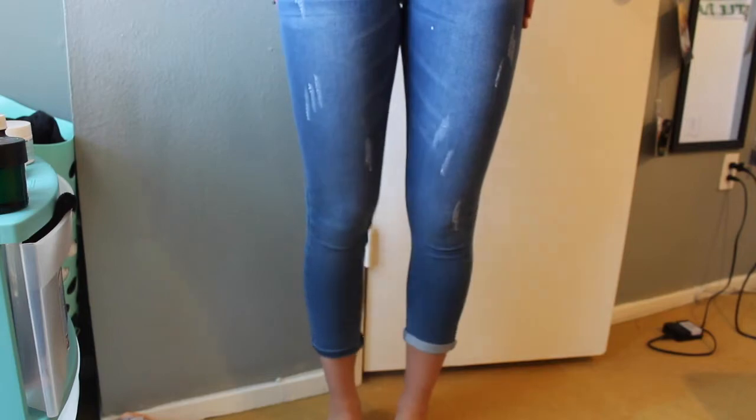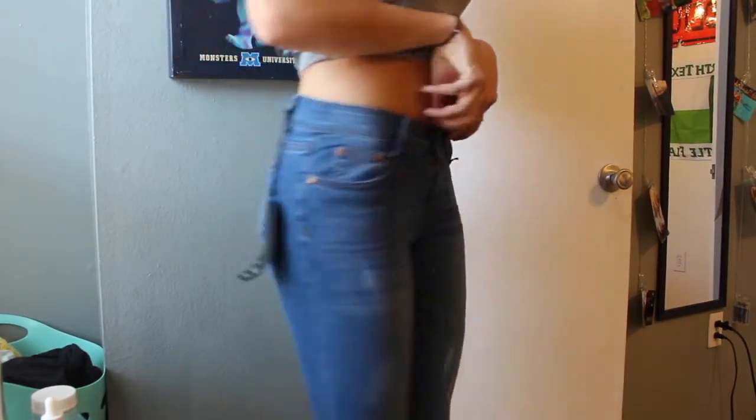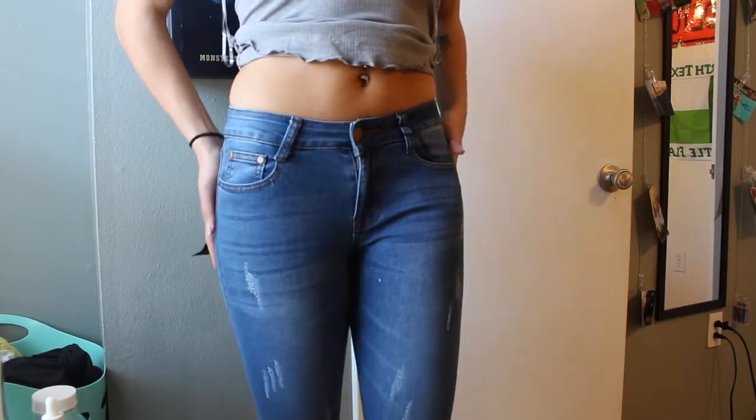The next thing I got were these cropped jeans — super stretchy material, really nice. They have a little bit of distress but no big holes. I got these in a size 5. I just love the material of Fashion Nova jeans. I think these were like twelve bucks, so I'm really happy with that. I don't really have any cropped jeans, so this is a great easy pair for the summer.